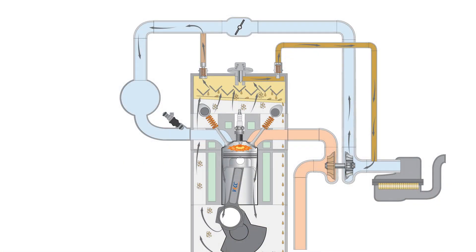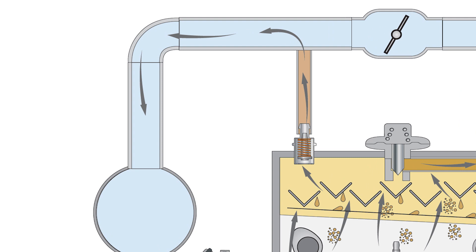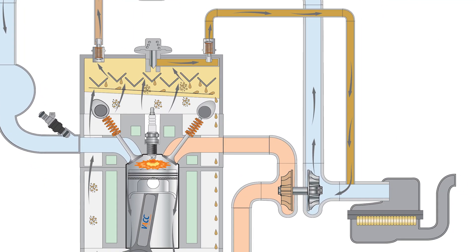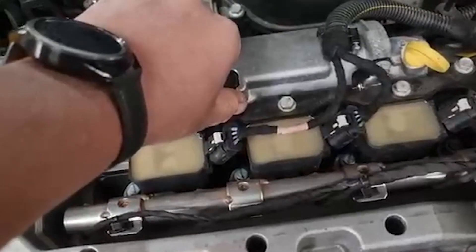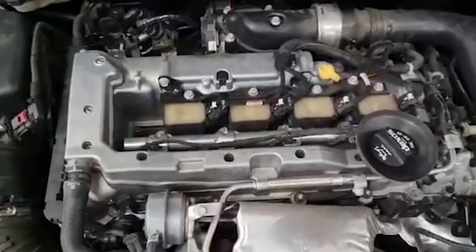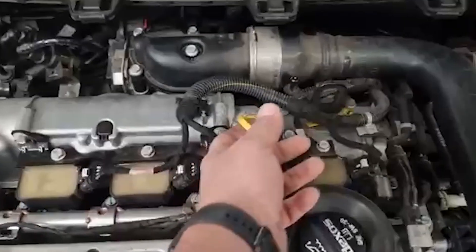This regulating valve is used to direct the engine blow-by gases to the primary PCV circuit if there is a negative pressure in the intake manifold, or to the secondary PCV circuit if the turbocharger is producing boost. If the pressure regulating valve has failed, it will be drawing unmetered air into the crankcase via its atmospheric vent, which could cause a lean condition and impact the way the engine is running and triggering diagnostic codes.